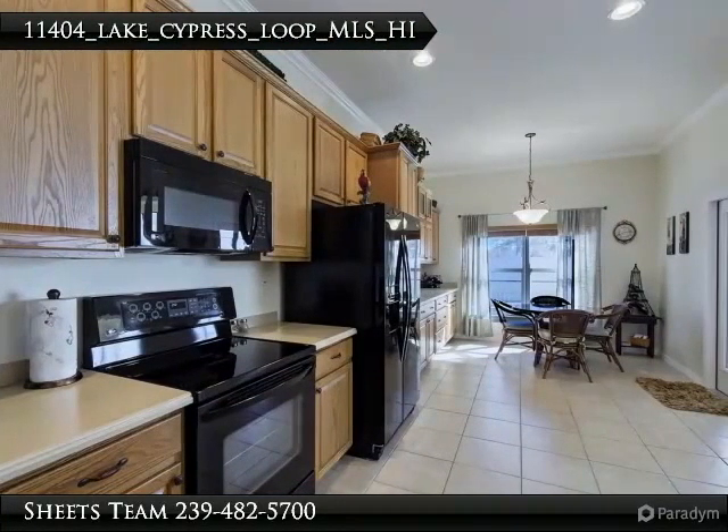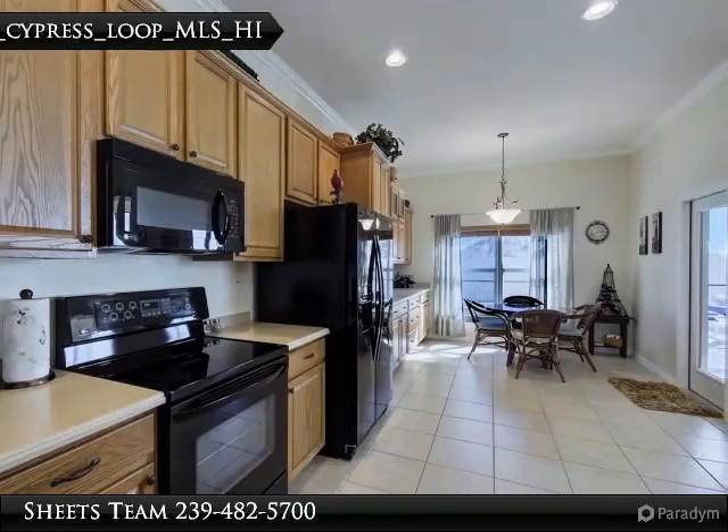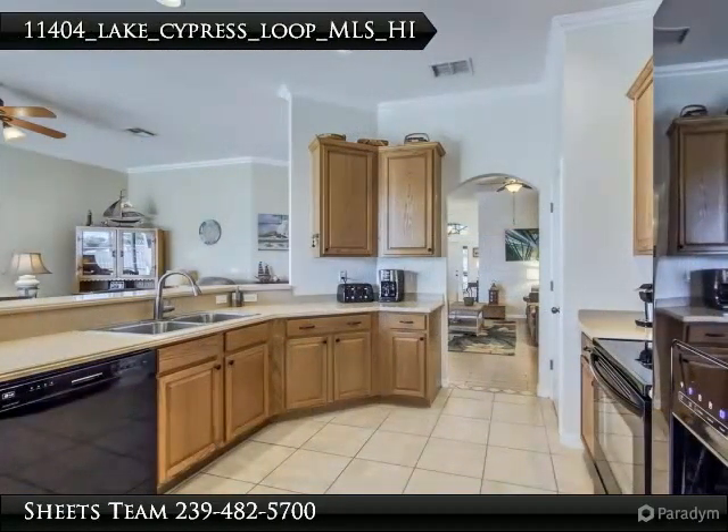New fans throughout, all new interior paint, crown molding, screened entry, and new landscaping in the backyard.